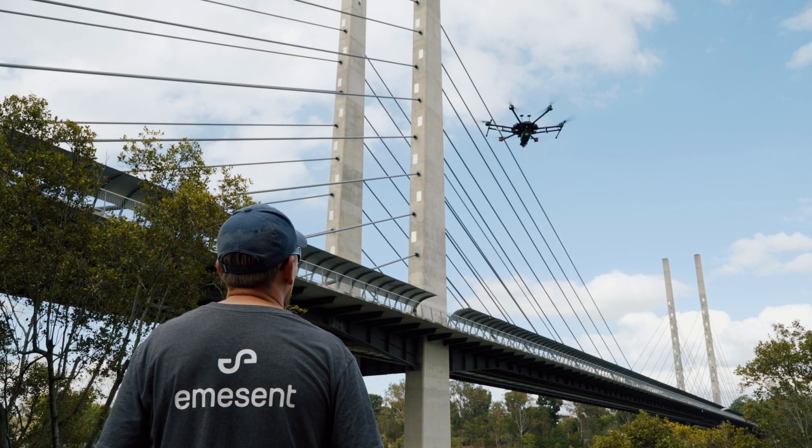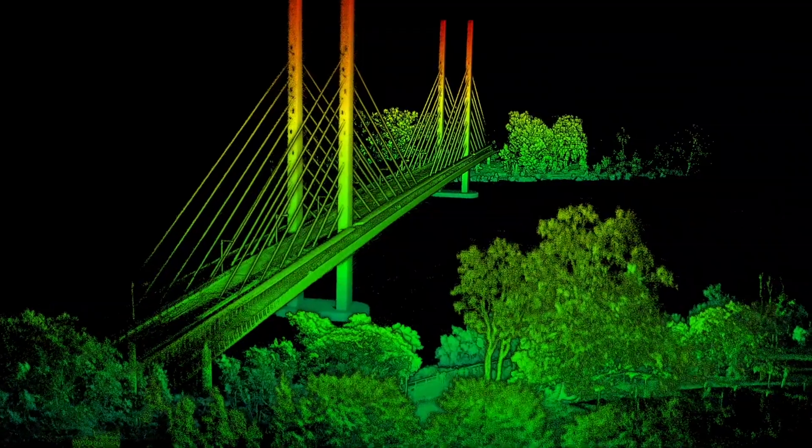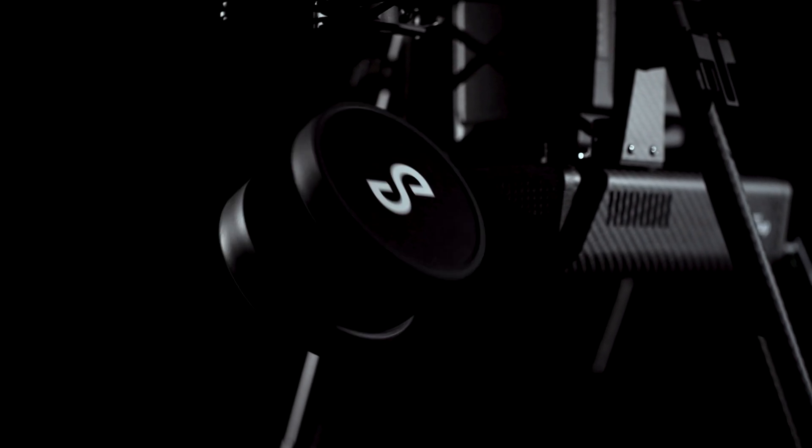As demand for 3D and inspection data grows, many challenging environments have been left beyond the reach of existing data capture technology. Until now. Introducing HoverMap, the world's first drone autonomy and LiDAR mapping payload.